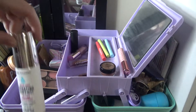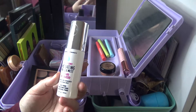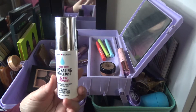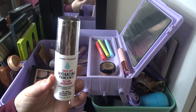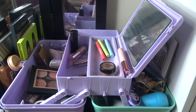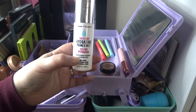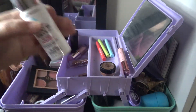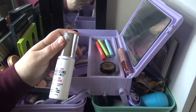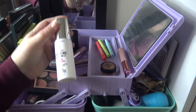Another thing staying in here is my primer — the Hard Candy Sheer Envy Hydrating Primer Mist. It's pretty old and has about a quarter left. It shouldn't take too much longer to use up — maybe it'll be gone by end of the month. I also have an unopened mini of this one, so I want to finish this one first.